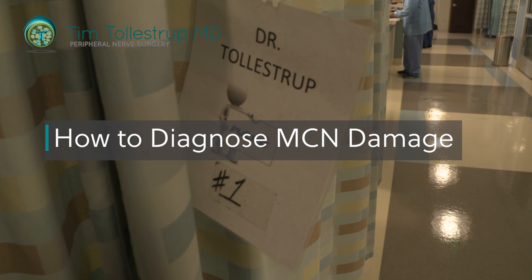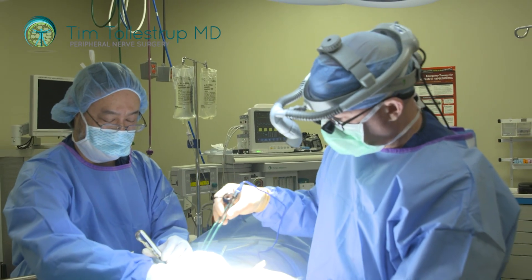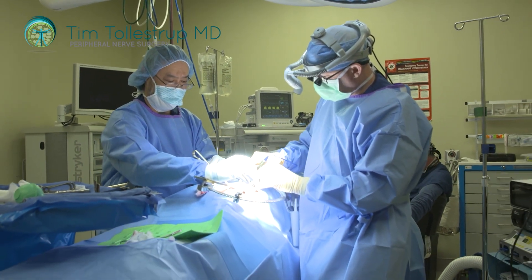The way to accurately diagnose this when somebody has coccydynia is to undergo diagnostic blocks of the lower sacral and coccygeal nerves and see if that resolves the pain. If it does, you can undergo a procedure where these little nerves are removed on an outpatient basis. Recovery is very quick, and you don't sacrifice the structural importance of the coccyx.